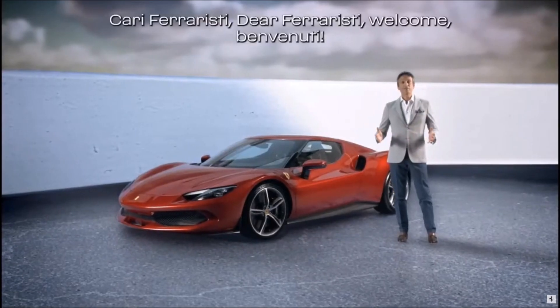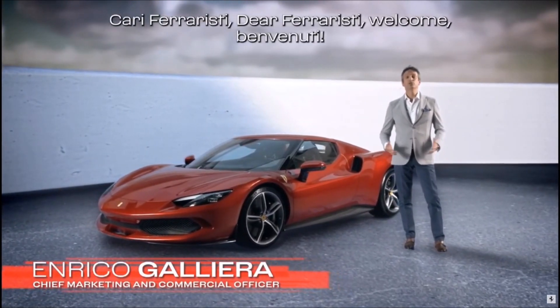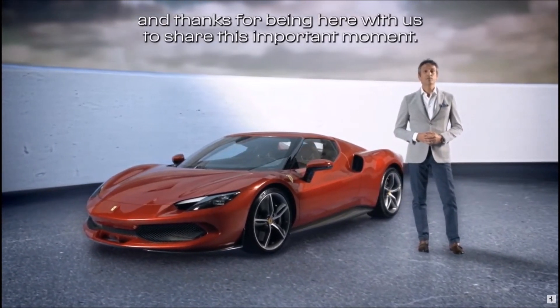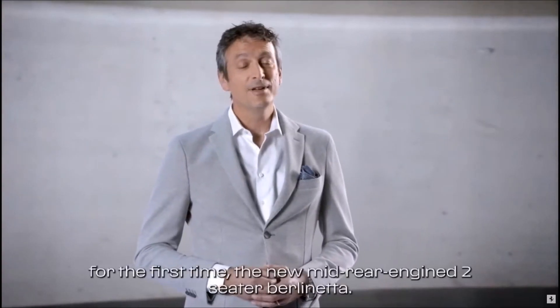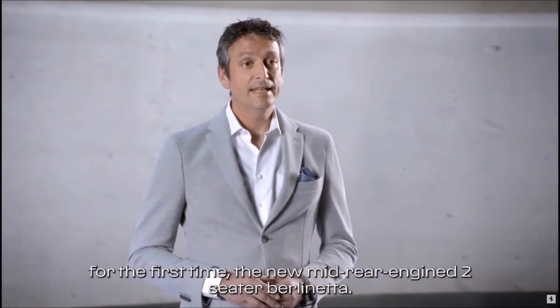Dear Ferraristi, welcome, benvenuti, and thanks for being here with us to share this important moment. Today we are officially unveiling, for the first time, the new mid-rear engine two-seater Berlinetta.